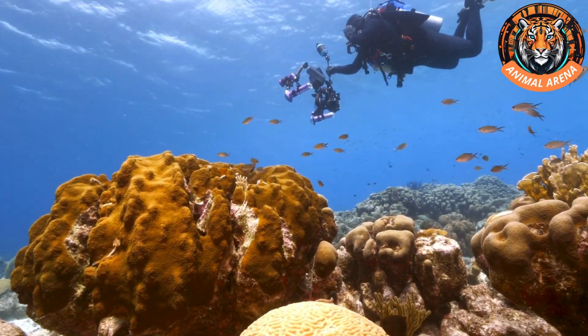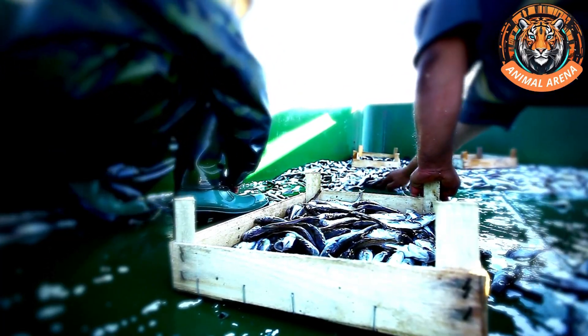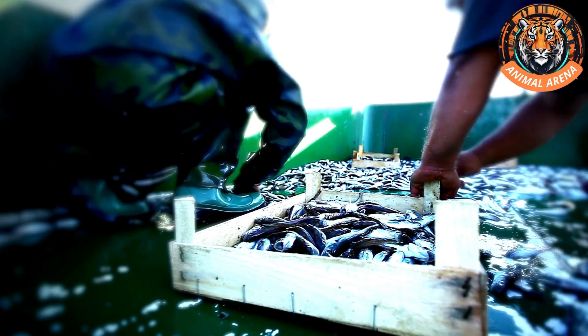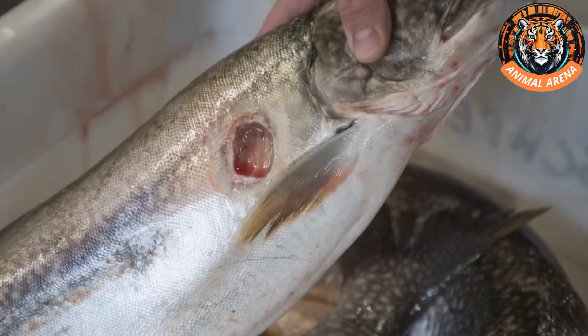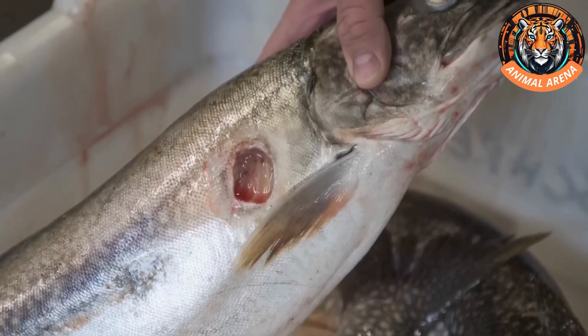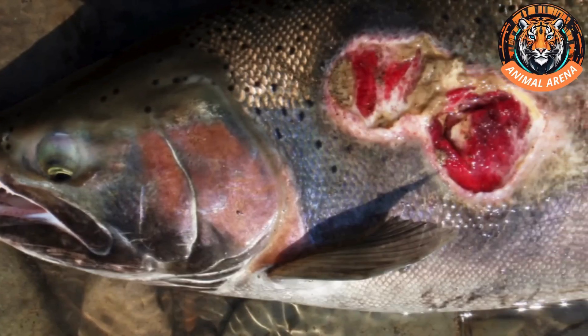For a long time, marine biologists, fishermen, and coastal residents have noticed a strange phenomenon they couldn't explain. Fish with circular holes or deep wounds down to their flesh, sometimes with over 20 such holes, were often found both in the water and washed up on shore.